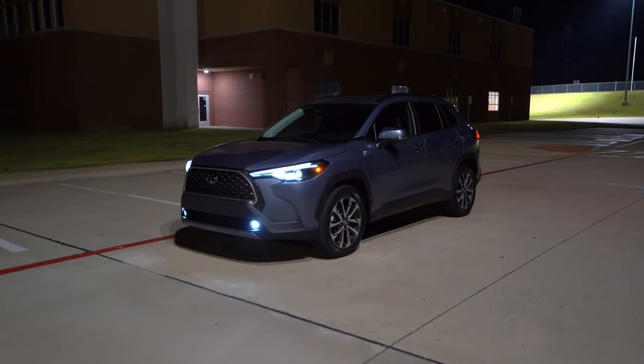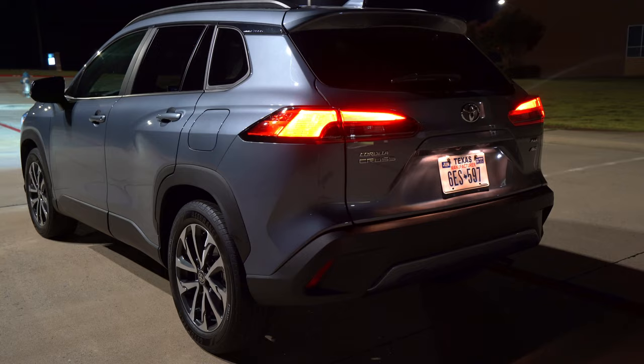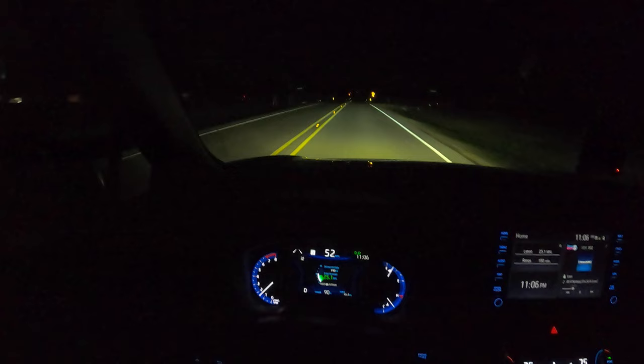Welcome everyone to another night review. Today we have the all-new 2022 Toyota Corolla Cross. In this night video I'm going to show you all the exterior lights, the adaptive lighting system, some interior ambient lighting, and get it out on the road for a test drive. Let's get going.